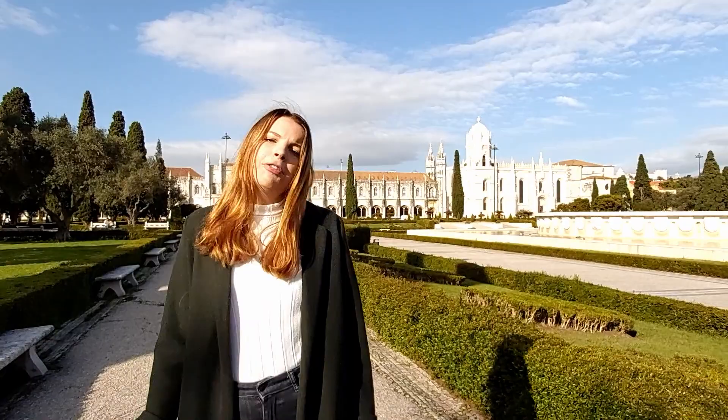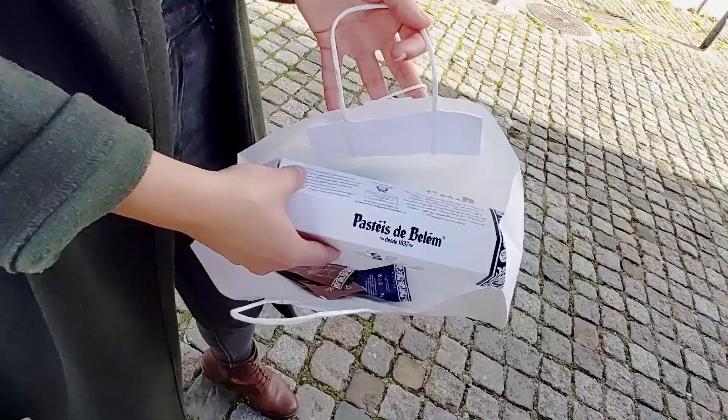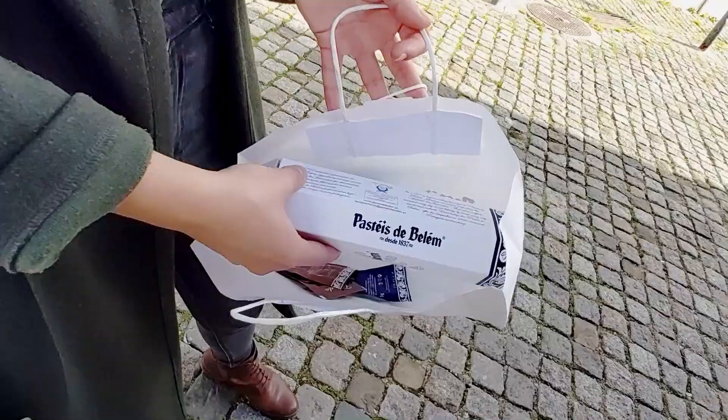Now that we've left the tower behind us, we're on our way to one of the pastelerias here in Belém — our final and most delicious stop. If you go to Belém, make sure to try the pastéis de Belém. They're really delicious.